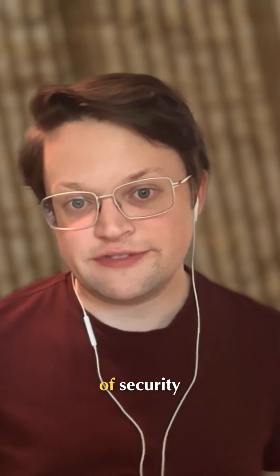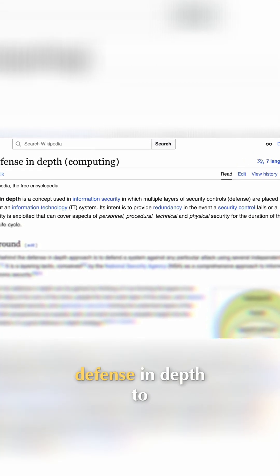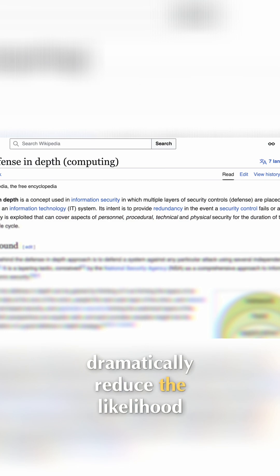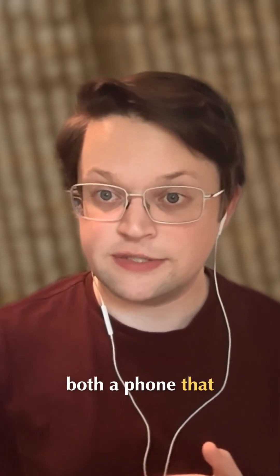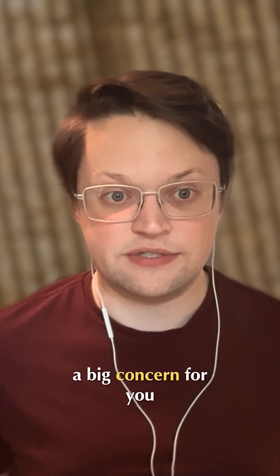Of course, for the highest levels of security, these features should be working in tandem. That's the basics of defense in depth to dramatically reduce the likelihood of an exploit. You should have both a phone that supports MIE and lockdown mode enabled if this is a big concern for you.